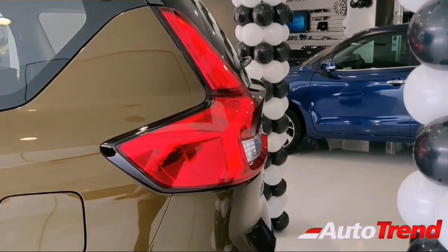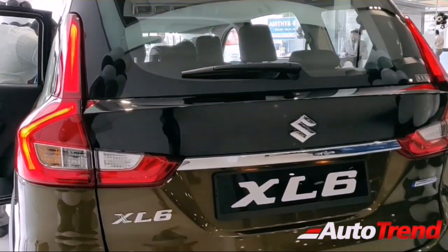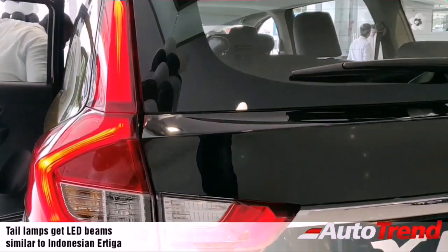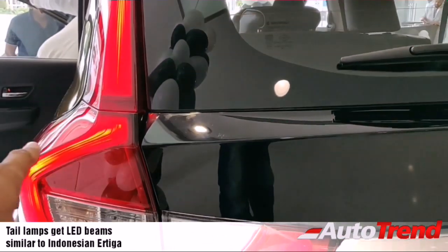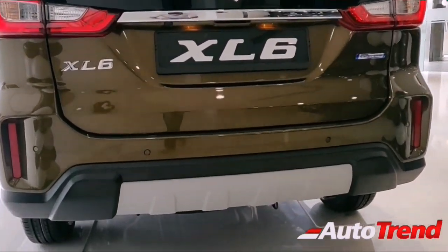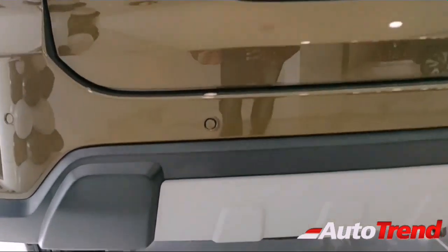Coming to the rear section, it largely remains similar to the Ertiga. However, on the XL6 the whole edge of the tail lamp is full LED and lights up really nicely, unlike the Ertiga where only the inside part lights up. The bumper design is sharper and more aggressive with massive black cladding and a skid plate finish.